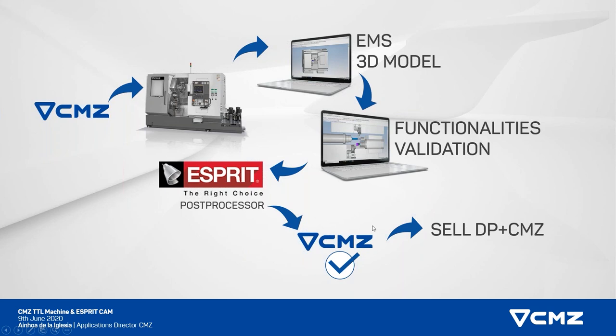Together with the people in the application team, we validated all the functionality — we saw that what the machine was doing and what the simulation was doing is the same. Once we knew that the movements were fine, we started to work with the Esprit post-processor team to have a post-processor validated by us. We've been working for several months to have the correct output in the program, and we validated those post-processors. Now when we sell the machine, we can offer a great deal including the machine plus the Esprit software. We are very confident that this collaboration will last in the future as well.